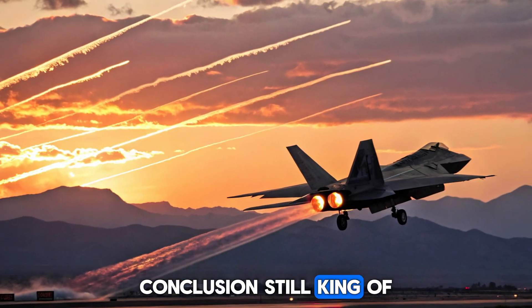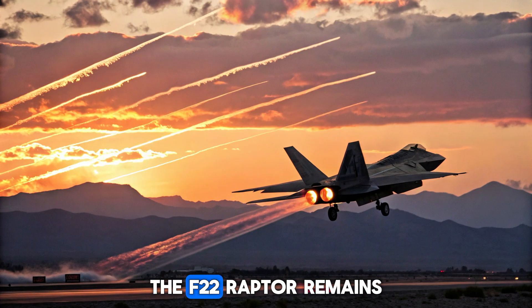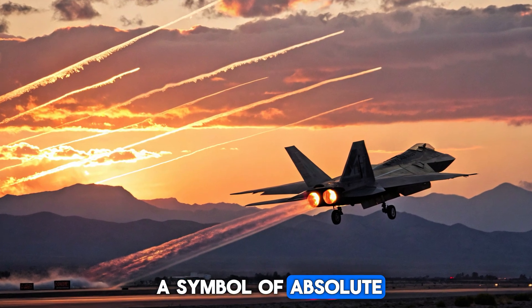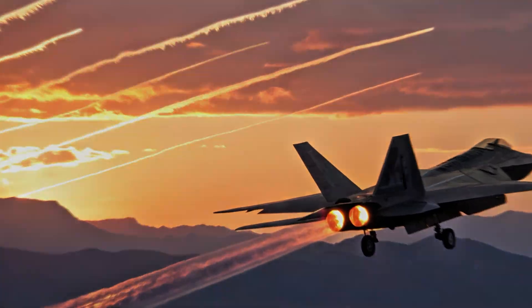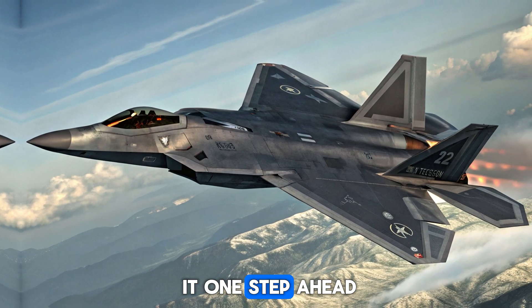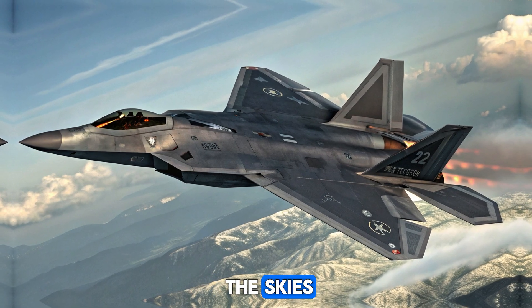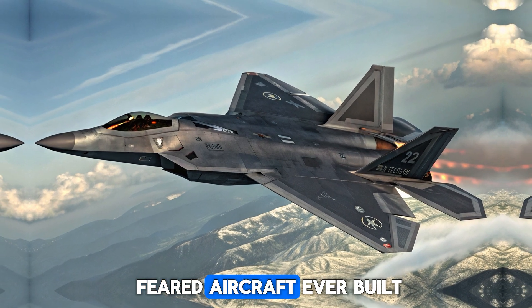Conclusion: Still King of the Skies. More than 25 years since its first flight, the F-22 Raptor remains a symbol of absolute air superiority. Its unmatched blend of stealth, speed, and intelligence keeps it one step ahead of any threat. For now, the Raptor is still king of the skies and possibly the most feared aircraft ever built.